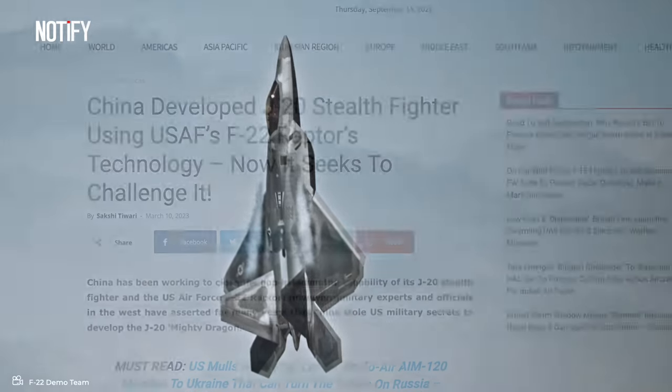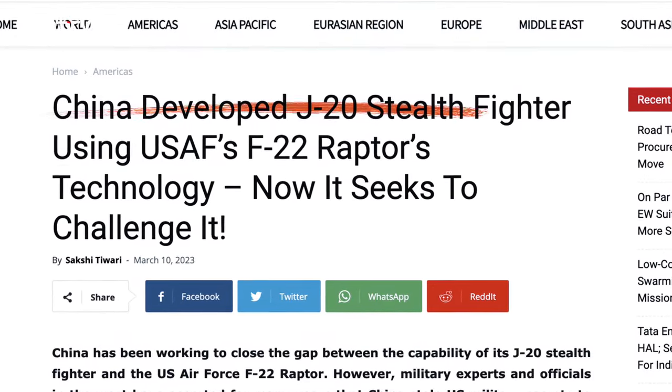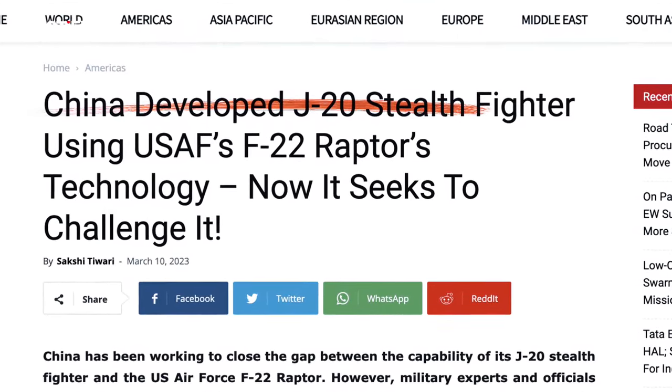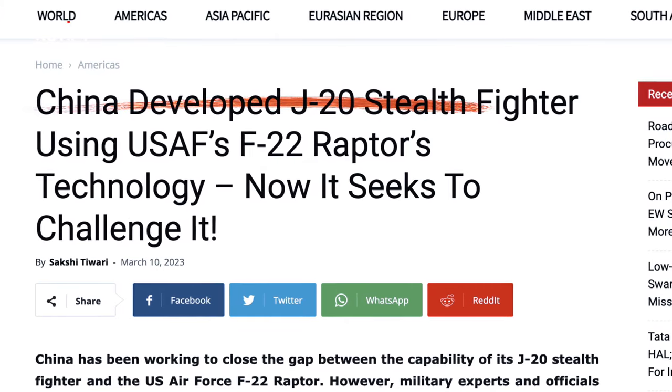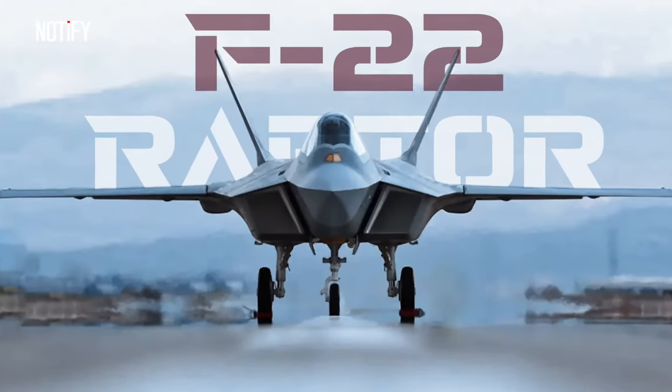China once made headlines by launching a stealth fighter jet that was rumored to be a knockoff of the USA's F-22 Raptor. Just how advanced is the F-22 Raptor that China was eager to create its own version?